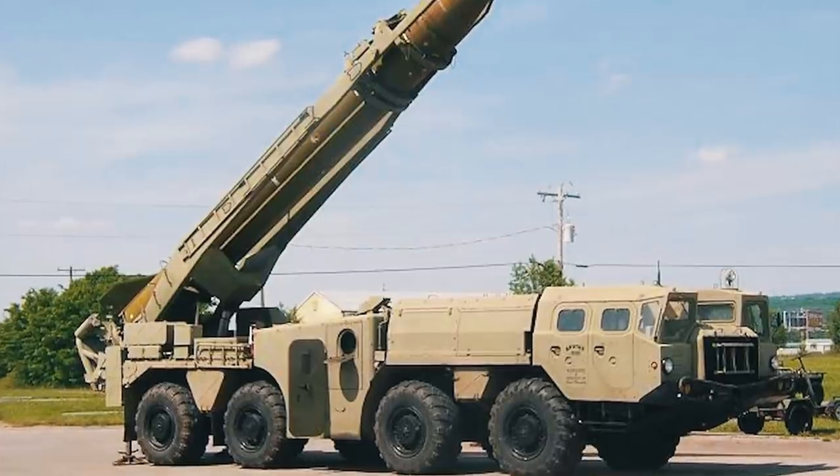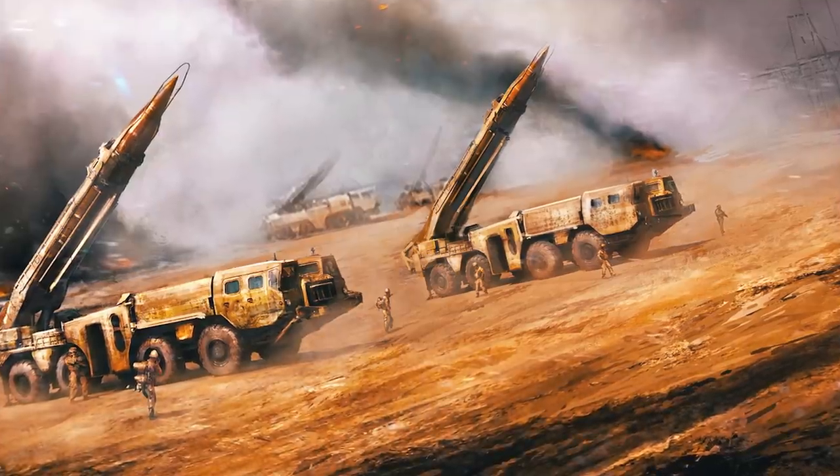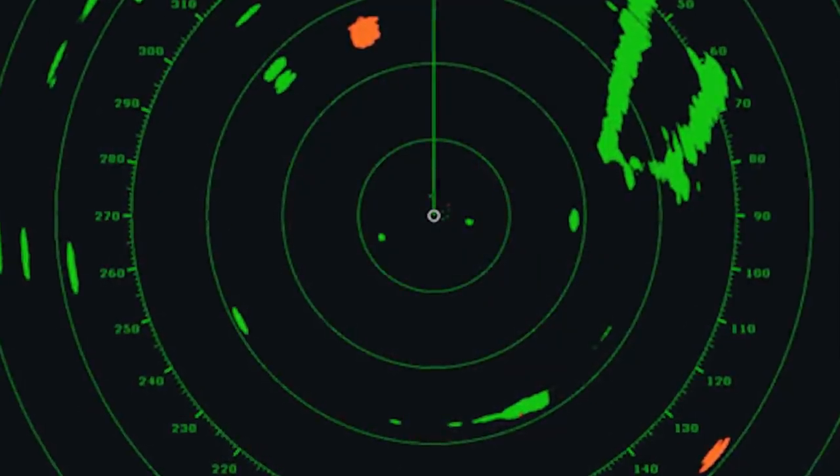It should be noted that those were very old Soviet R-17 missiles — SS-1C Scud B in NATO terminology. They could not maneuver, were over 36 feet long, and their warheads were not separable. So they were a relatively easy target.